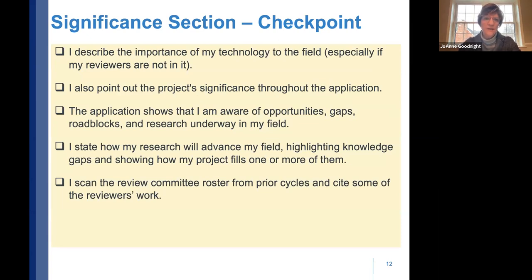Use these checkpoints as you prepare your proposal. You should be able to check off: I describe the importance of my technology even if reviewers aren't specifically in that field; I point out the project's significance throughout the application as a woven theme; the application shows awareness of opportunities, gaps, and hurdles; and I state how results or technology will advance the field. You can also scan prior review committee rosters and cite those reviewers' work in the significance section — they appreciate being recognized.